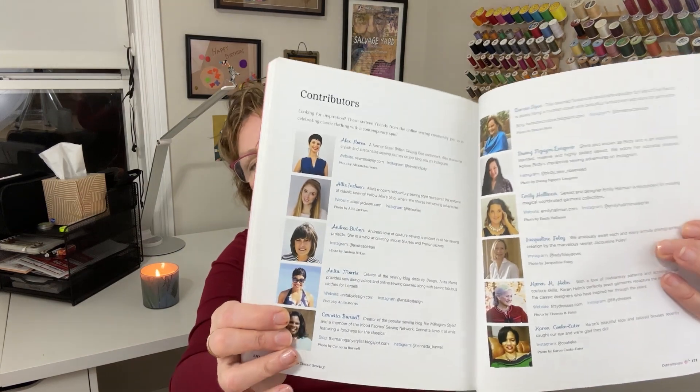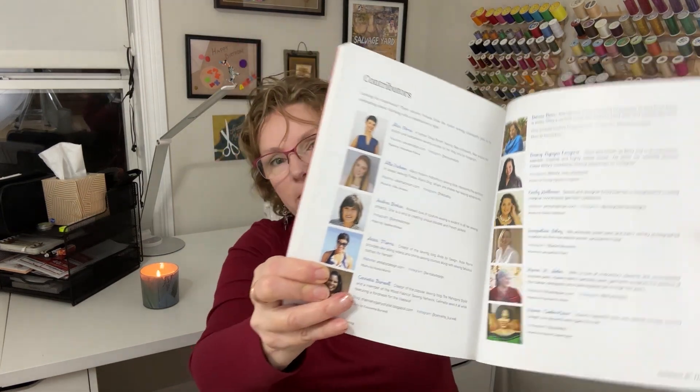This is geared towards sewists, but I feel like if you're a stylist or you just love clothing and dressing nicely, you would get something out of this book. Because it is tailored to sewists, they have included a pattern in the back — it's called Goodbye Valentino, and it's a modern classic pencil skirt. There are a number of contributors to the book, and they acknowledge them towards the end as well.